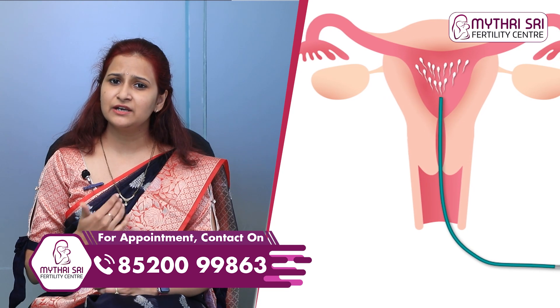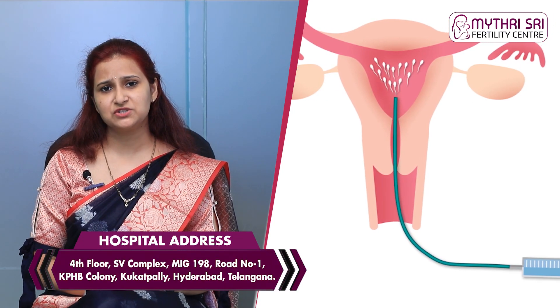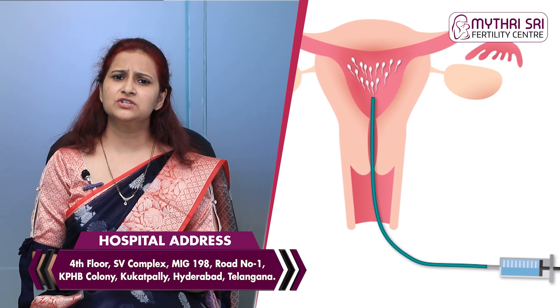We have a lot of questions about IUI and pain after the procedure. Many patients have doubts about IUI and whether it is painful. This is the first treatment we discuss for IUI.